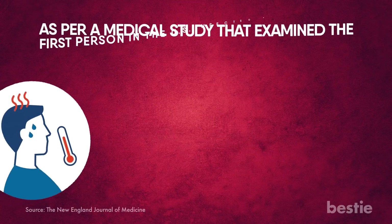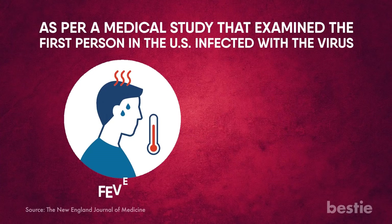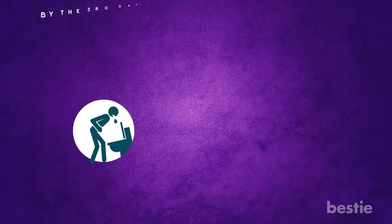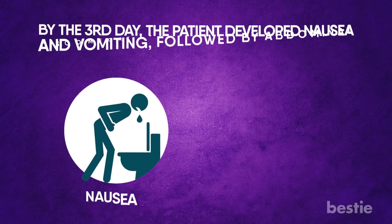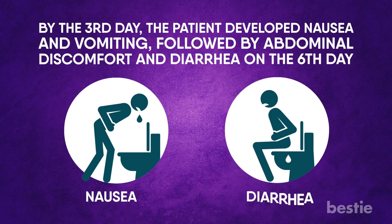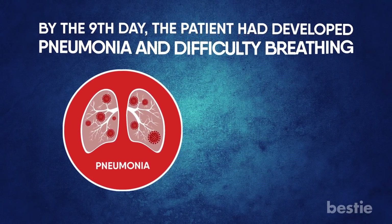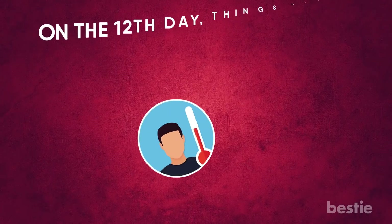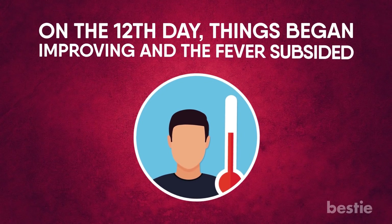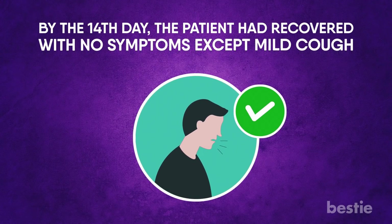Timeline: as per a medical study that examined the first person in the US infected with the virus, the first symptoms were fever and dry cough. By the third day, the patient developed nausea and vomiting, followed by abdominal discomfort and diarrhea on the sixth day. By the ninth day, the patient had developed pneumonia and difficulty breathing. On the twelfth day, things began improving and the fever subsided. By the 14th day, the patient had recovered with no symptoms except a mild cough.